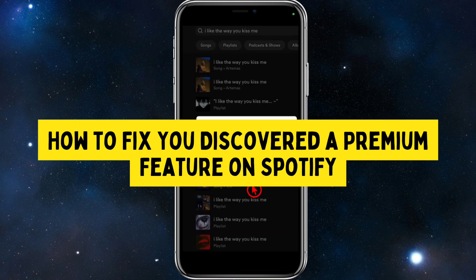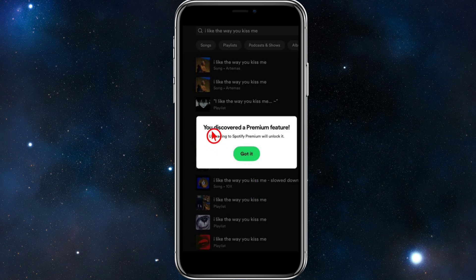In this video I'm going to show you how to fix the 'you discovered a premium feature' message on Spotify. This message typically indicates that you're attempting to use a feature exclusive to premium members. However, if you're already a premium user and still seeing this message, there might be an issue with your account or app.